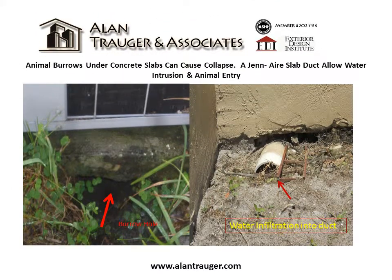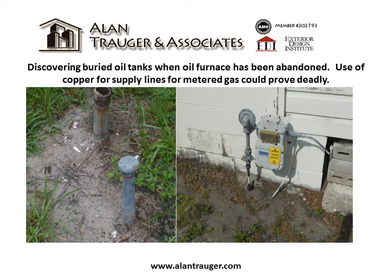Animal burrows under concrete slabs can cause collapse. A generic slab duct allows water intrusion and animal entry. Discovering buried oil tanks when an oil furnace has been abandoned, and use of copper for supply lines for metered gas could prove deadly.